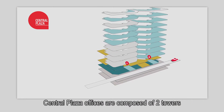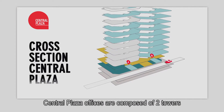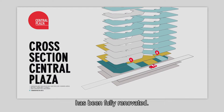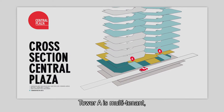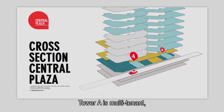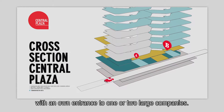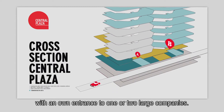Central Plaza's offices are composed of two towers, in which circa 16,000 square meters in office space has been fully renovated. Tower A is multi-tenant, while Tower B offers 11,000 square meters in office space, with its own entrance for one or two large companies.